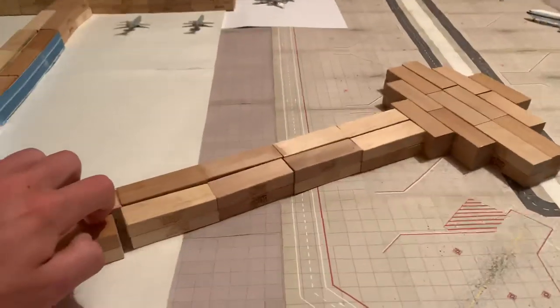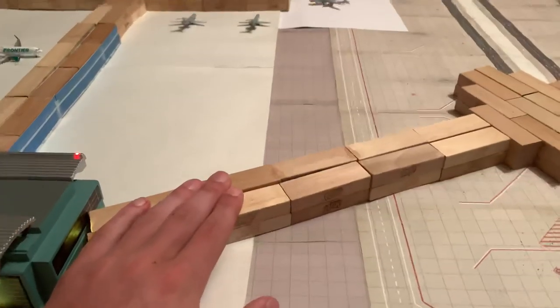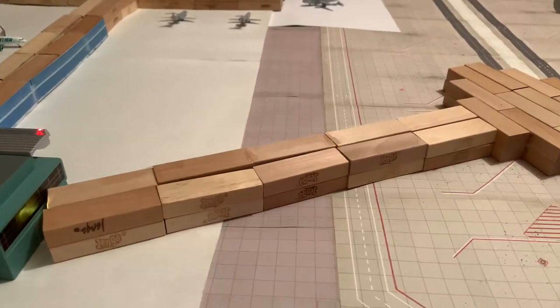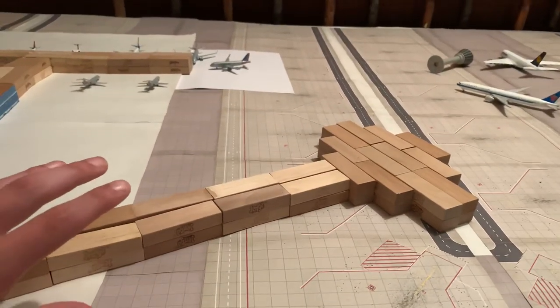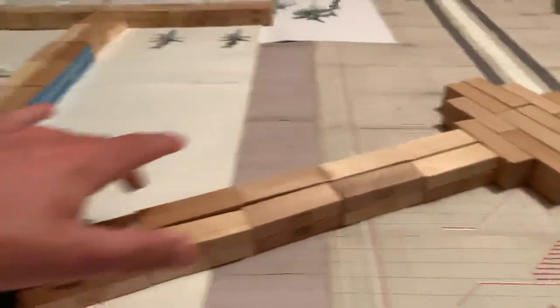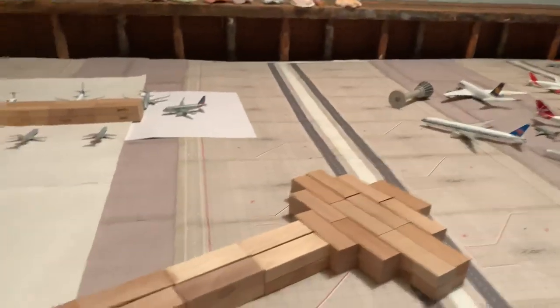That is pretty much it. There also is another concourse over here, but it's not being used right now at Milwaukee. I think it used to be used by Delta, but it's not anymore. I've heard from DeltaFan270 that they plan on tearing down this concourse and making it into an international terminal. It's just a connector here to the main terminal and then there's a big circle at the end.